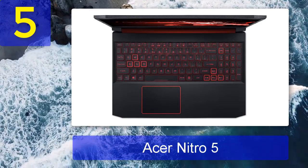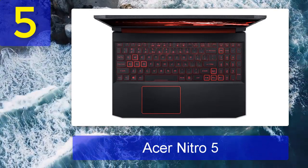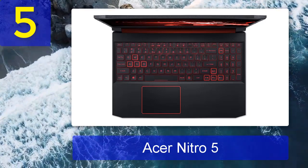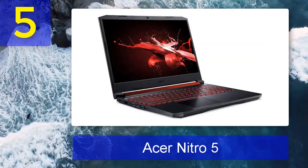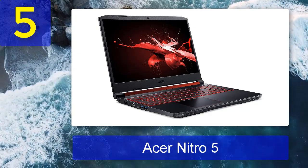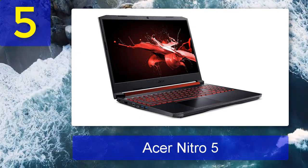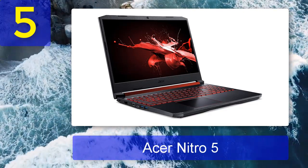The Nitro 5 takes a sharp right turn and instead offers up incredible internals for premium levels of performance. The pairing of a mighty octa-core AMD Ryzen 9 processor with an NVIDIA GeForce RTX 3080 GPU generated some impressive results in our benchmark tests, when pitted against some of gaming's most demanding titles.